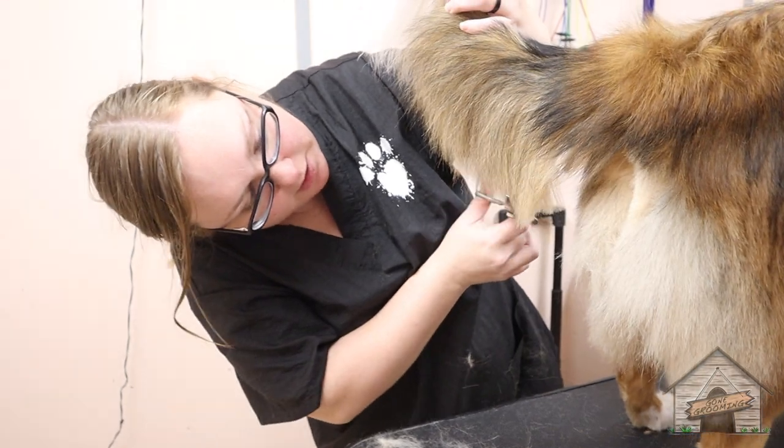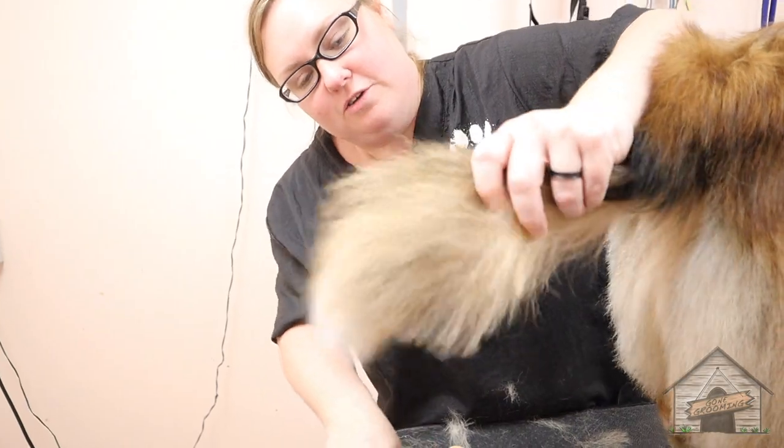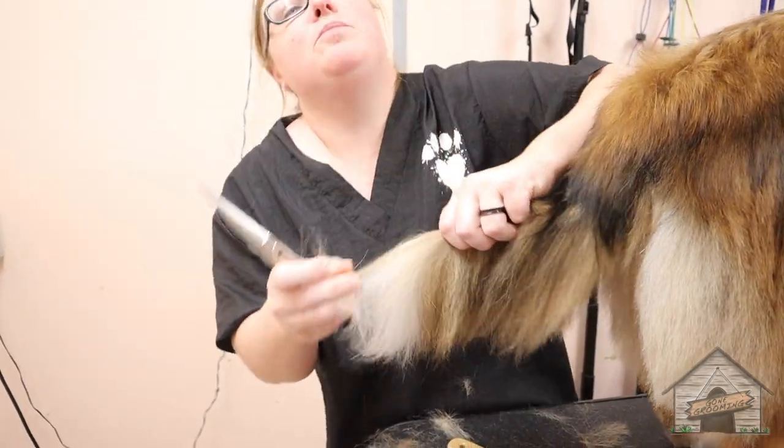I've got to remember to close my mouth when I do it. Because a lot of groomers, you just forget what you're doing, and then, you know when you concentrate and you put your head up.